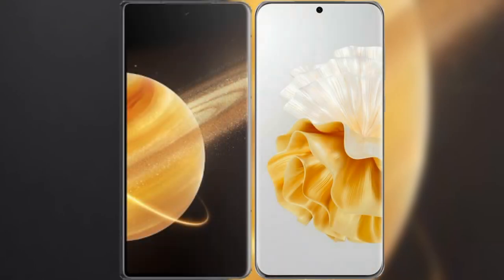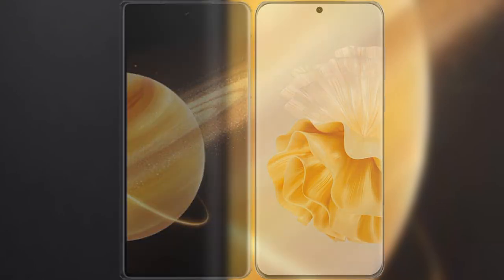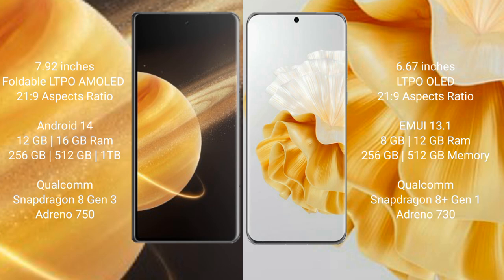I will compare the new Honor Magic V3 with Huawei P60 Pro. Honor Magic V3 comes with a 9.92-inch foldable LTPO AMOLED display with an aspect ratio of 21.9. Huawei P60 Pro has a 6.67-inch LTPO OLED display, also with a 21.9 aspect ratio.